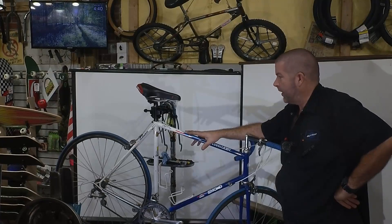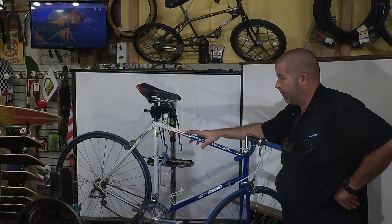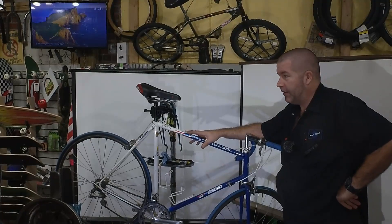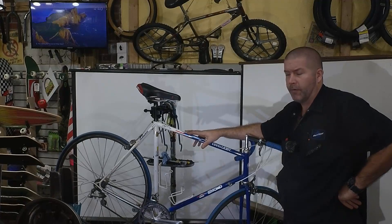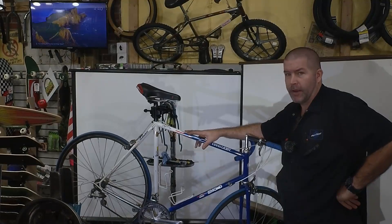He had it for many years, enjoyed it, then stopped riding it. I bugged him a little bit about selling it to me one of these days, and he did. I can't remember if I paid $250 or as much as $400 for it — I'm thinking it was probably closer to $400 — but that was many years ago and I really wanted it bad.